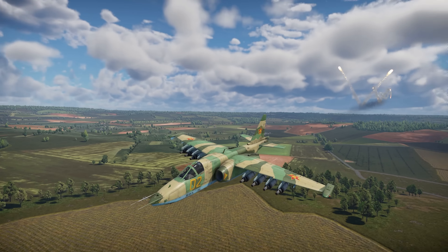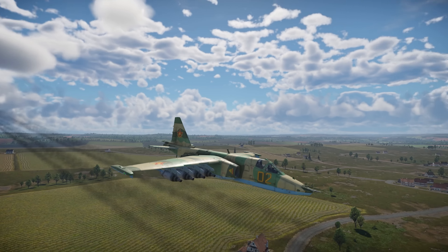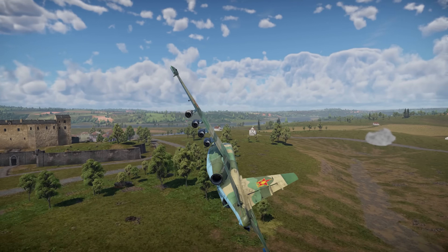The Su-25BM is the aviation prize for the 2023 Summer Extreme event in War Thunder. Was it worth the grind? Let's find out.